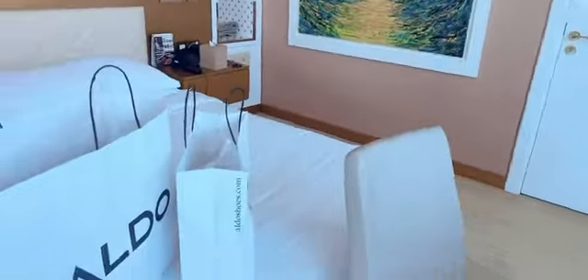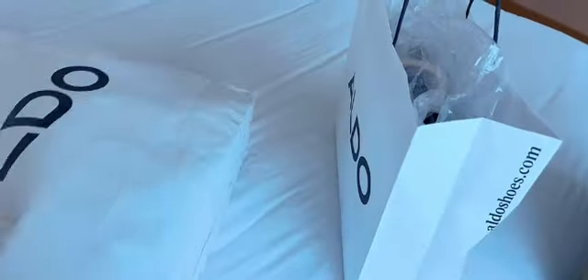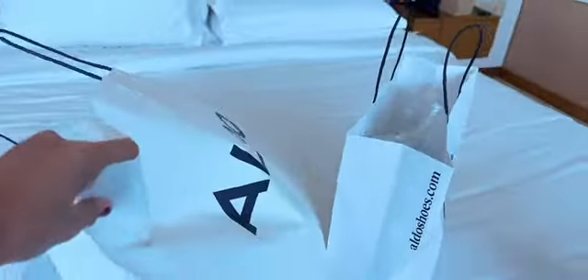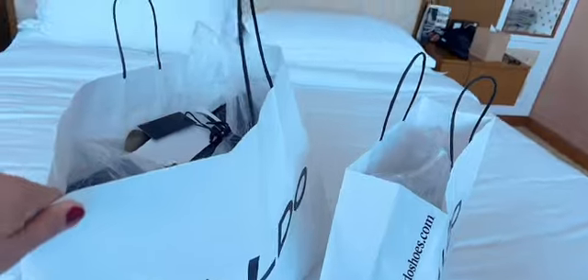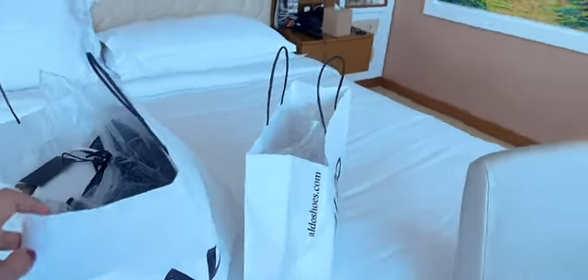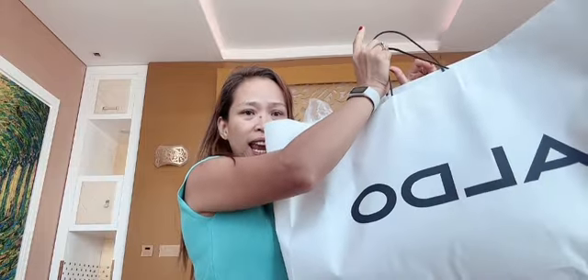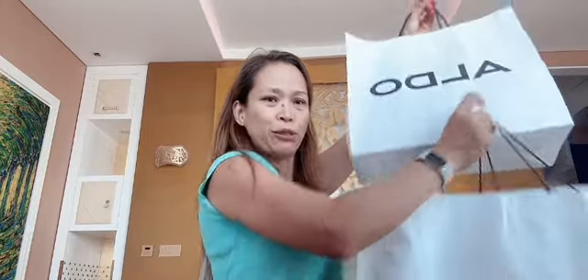Yesterday we went to the shopping mall and I got this — I bought a bag at Aldo. This is a buy-one-get-one-free deal. Let's do the unboxing for these two bags that I bought yesterday at the mall.